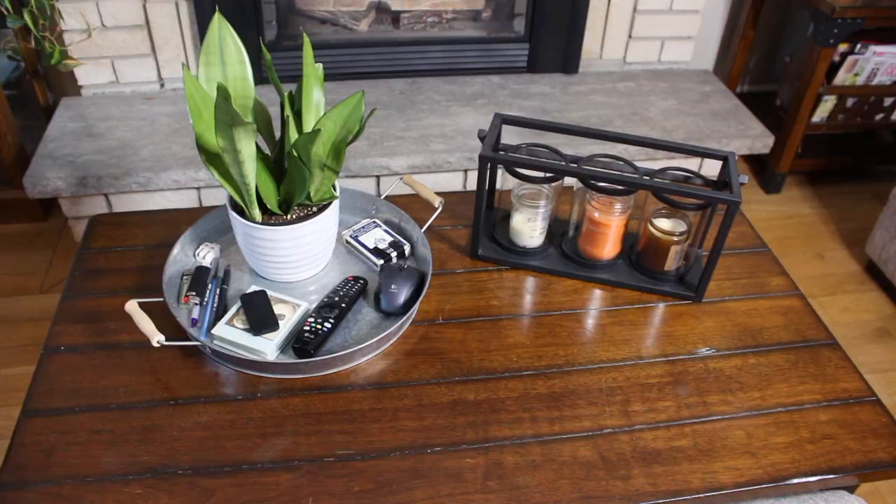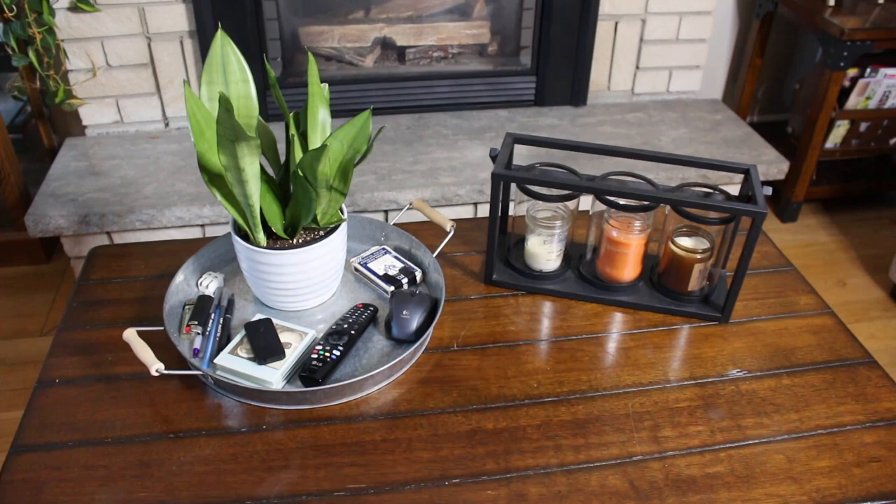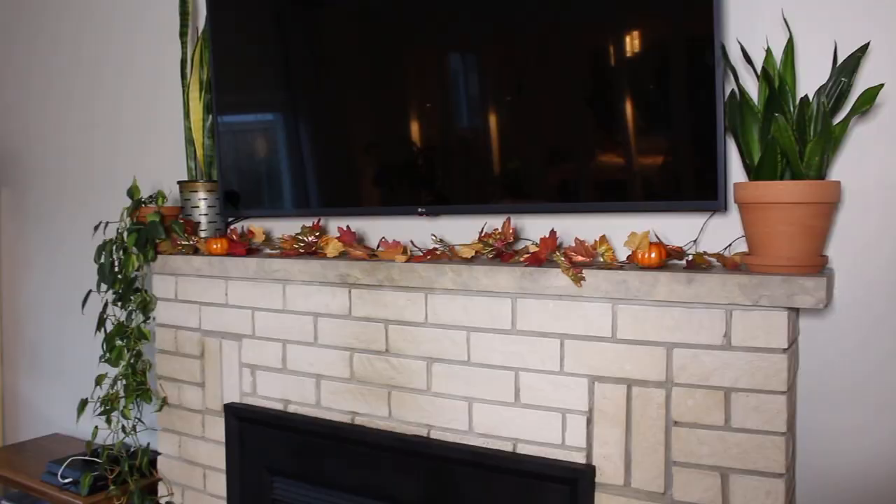Next on this coffee table we have a snake plant moonshine, and I love how it looks on this tray. It's such a great plant decor piece — super easy. Just pop it into a cover pot and put it right on top of a coffee table and it's a nice little decorative piece.